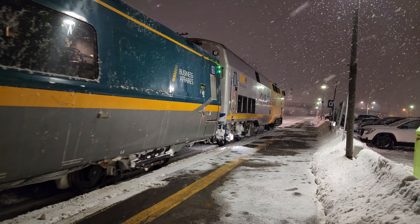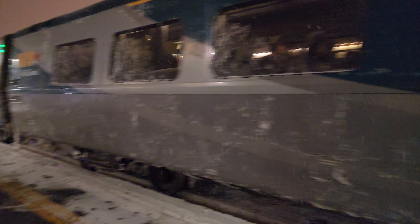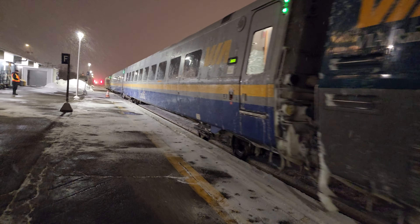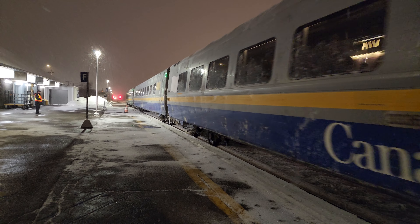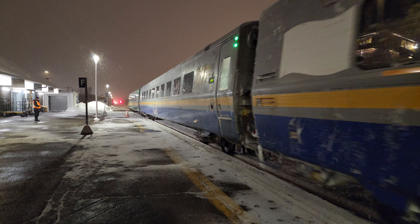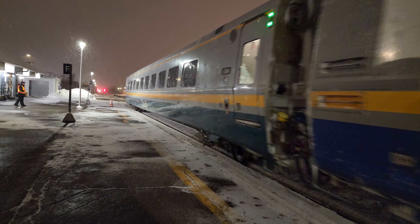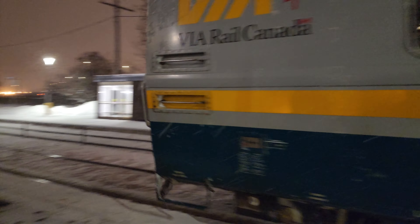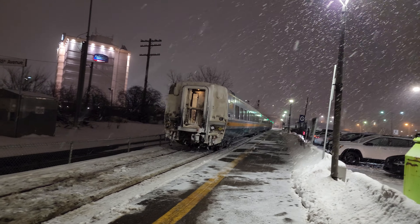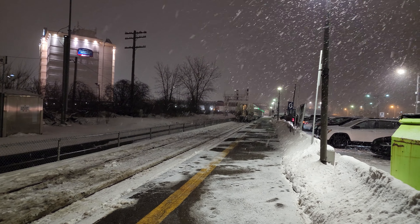Beautiful — not bad for a VIA train video. There's another train down there in the distance that could be a freight train, or it may even be another VIA train coming. There she goes, heading to Montreal Central Station. All right, we'll see what comes next.